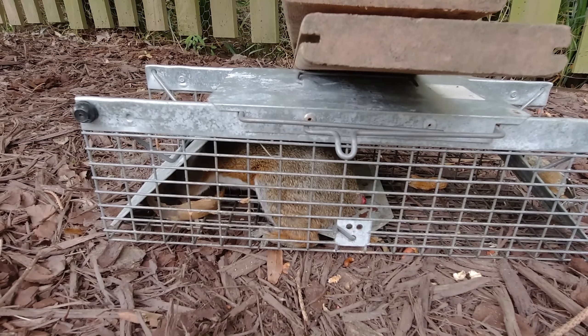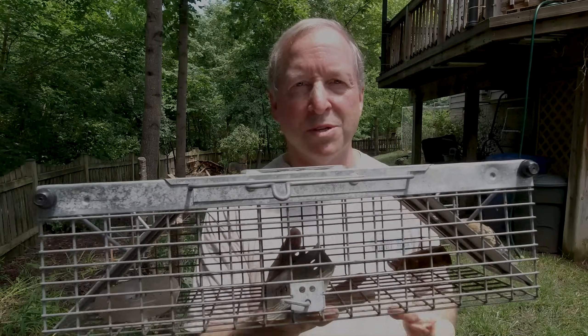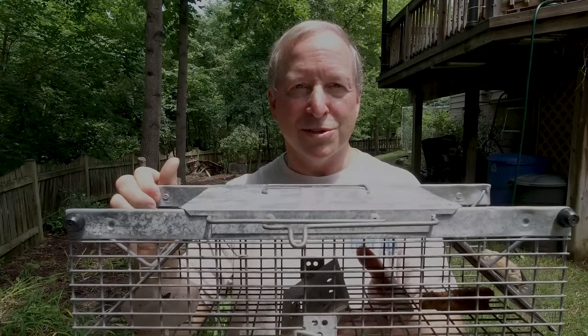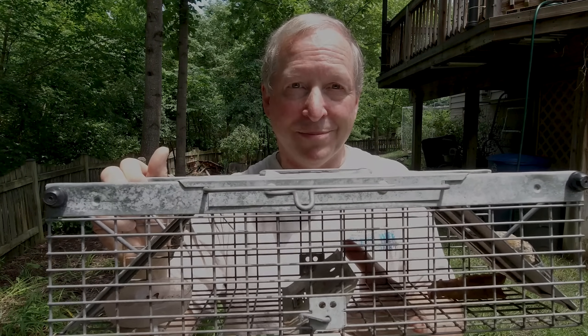By the way, unsalted peanuts are really good for squirrels. Thumbs up and comments are always appreciated — thanks for watching. If you like home repairs, design, building things, or cosplay, check out my channel. I post all sorts of subjects at least once a week, if not twice when I have more time.